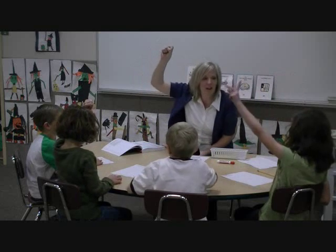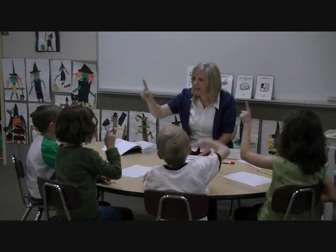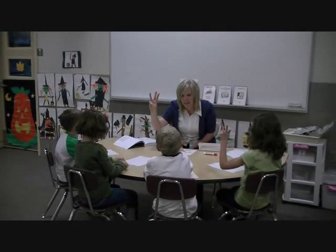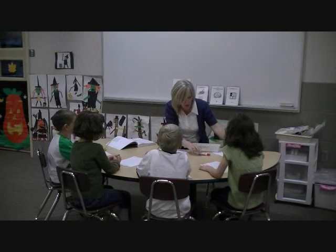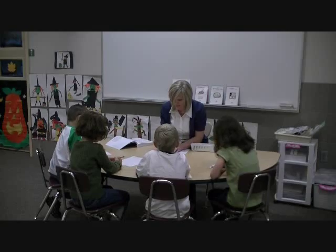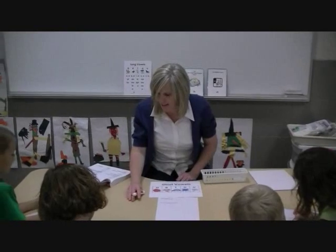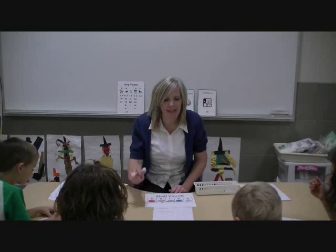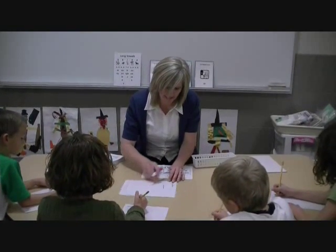We're going to count out the sounds in the first word, and this word is cat. Here we go. C-A-T. One more time. C-A-T. There are three sounds in cat. I don't want you to write the word cat yet. What I do want you to do is to underline the first three boxes in the first row. C-A-T. In the first box, write the sound that says C-C. It is a C.